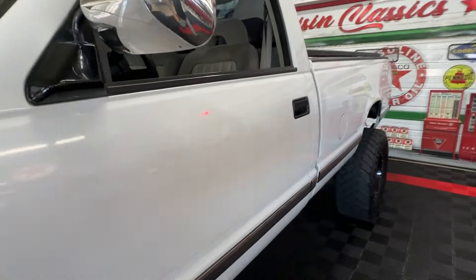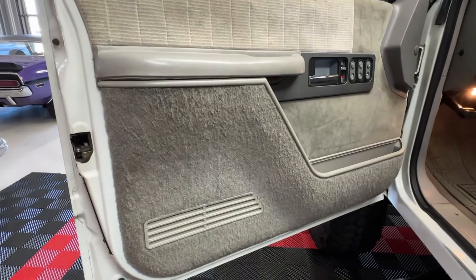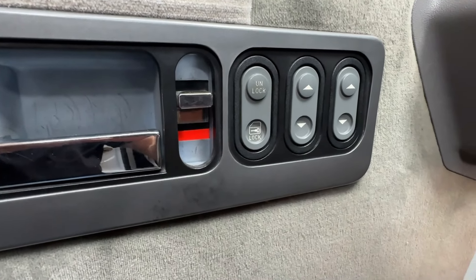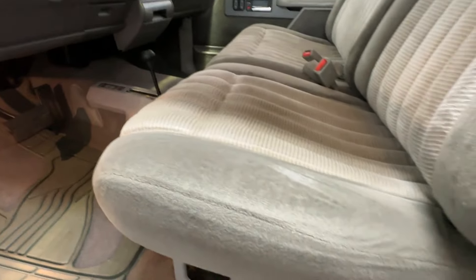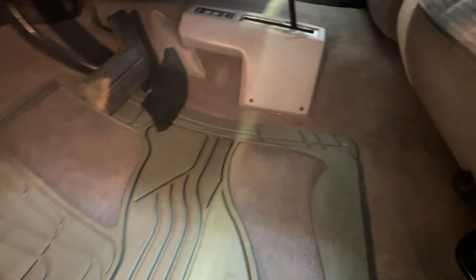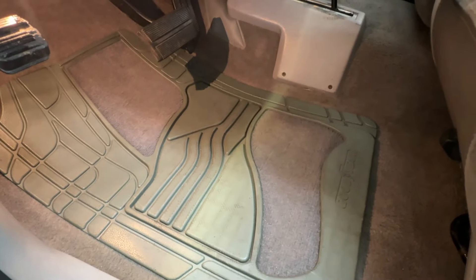Let's go ahead and hop in the cab. OEM door panels in really good condition — we've got power windows and power locks. The seat looks like new: no stains, no tears, no rips — 60/40 split, very comfortable soft fabric. The carpets are light gray in very good condition with some nice carpet and rubber floor mats.